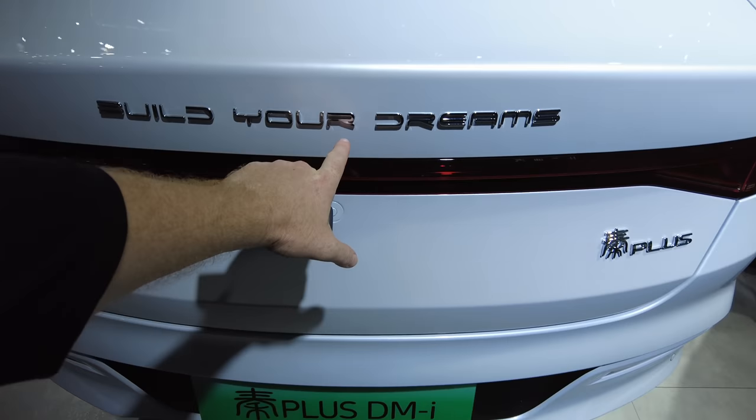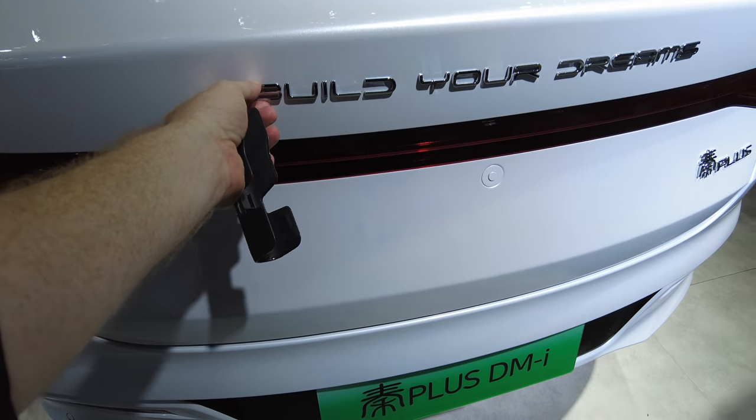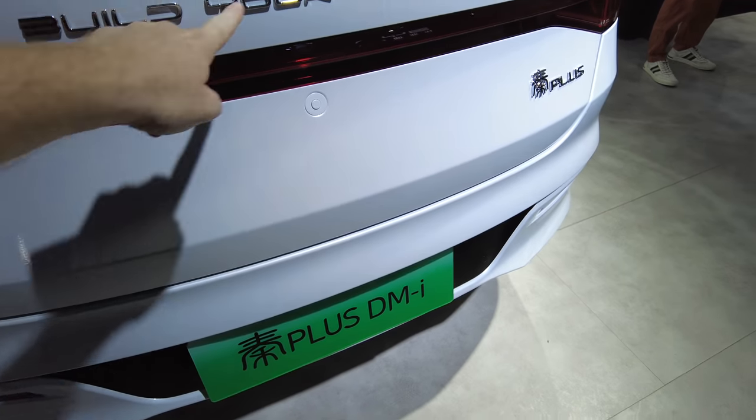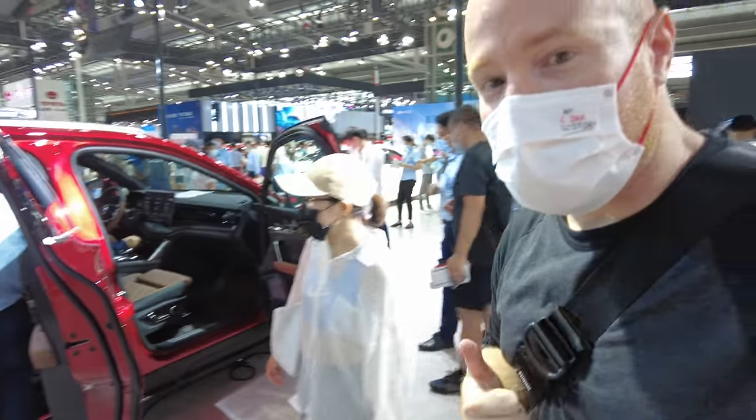You know how I feel about 'Build Your Dreams' on the back. A lot of people — what they're doing is these are just glued on — they're taking them off and rubbing all the glue residue off so that 'Build Your Dreams' is no longer on the back of the BYD. The BYD Tang — very, very cool car.